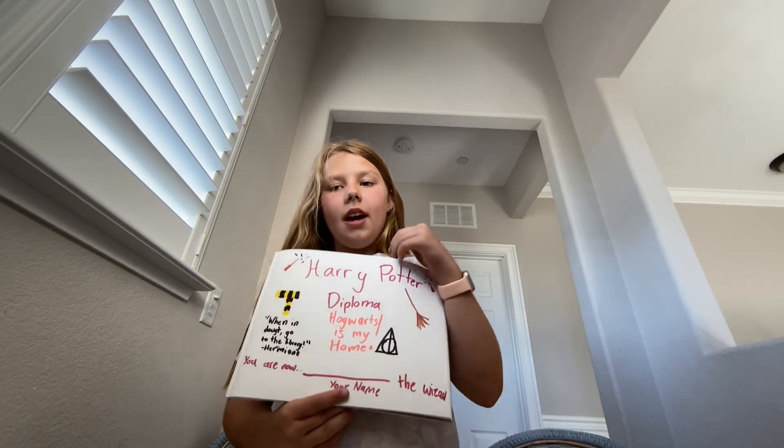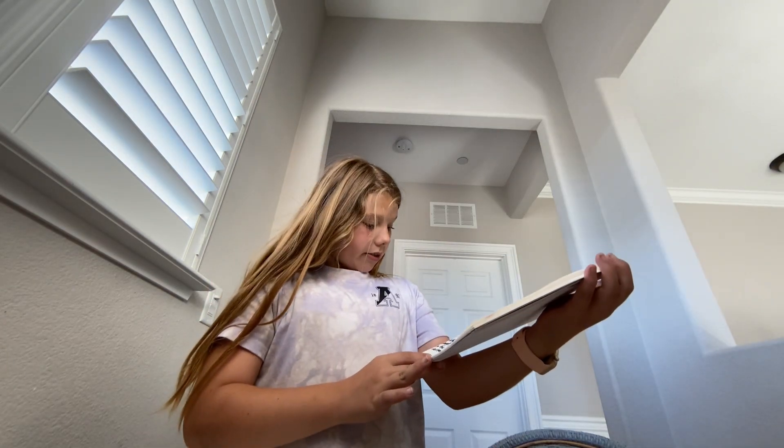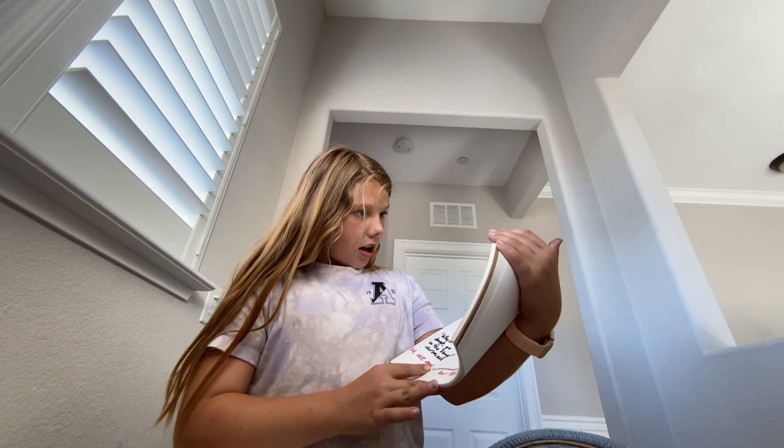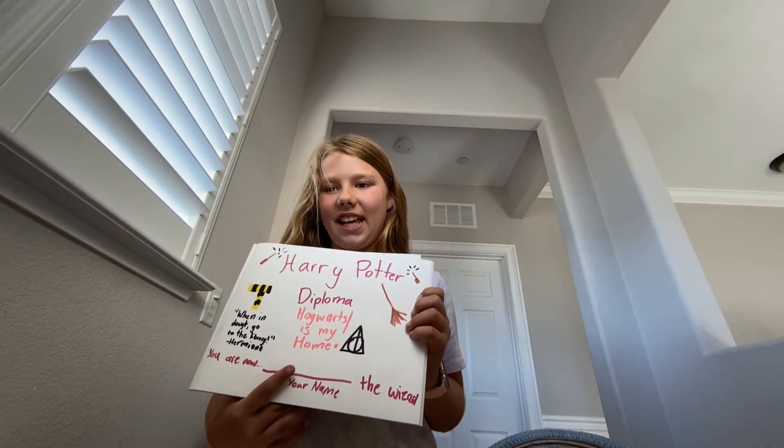I have not completed it, because I haven't gone to Universal Studios, but I plan to — so hopefully very soon I'll be completing this.